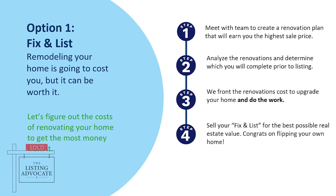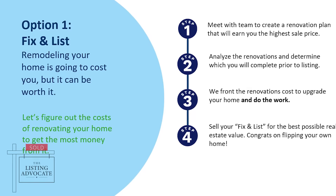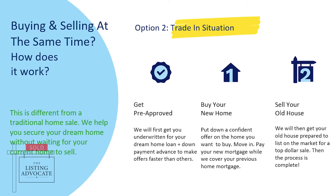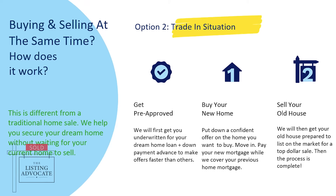For example, what if you had a fix-and-list type program where you were able to help a seller properly improve their house prior to listing it so that they can sell it for a lot more money? Or what if you had a solution for people who are stuck in a very tight inventory market where they need to sell their existing house to buy their new one — and you had a very seamless way to make that happen as part of your offer?